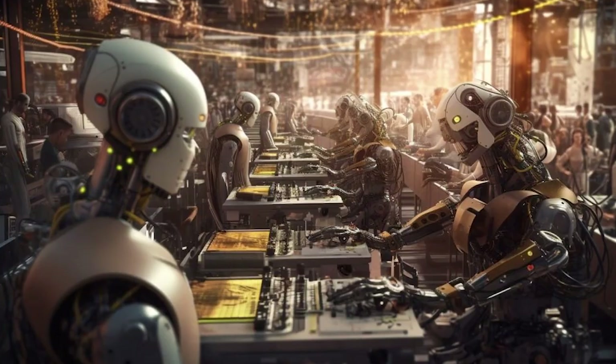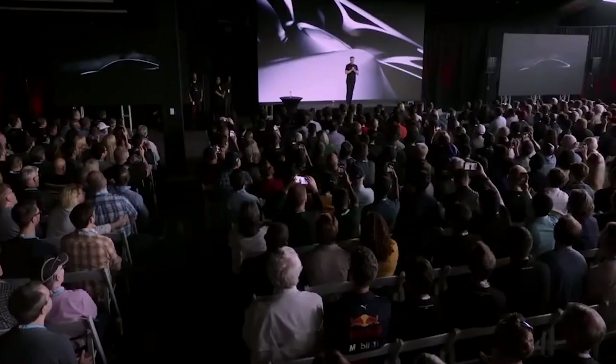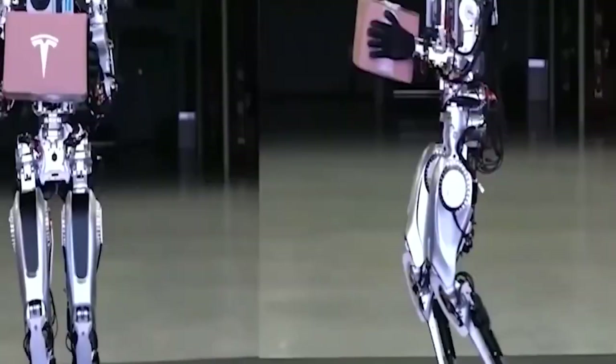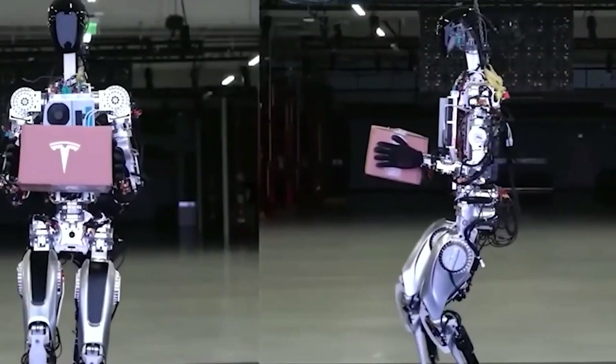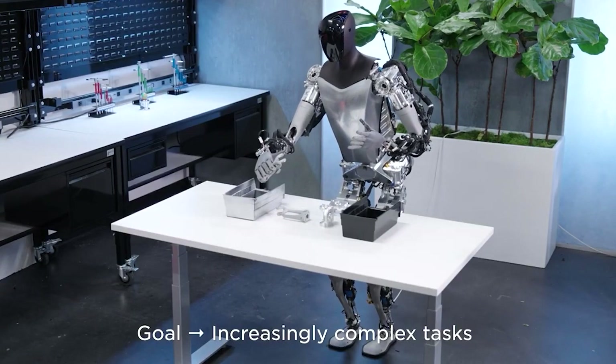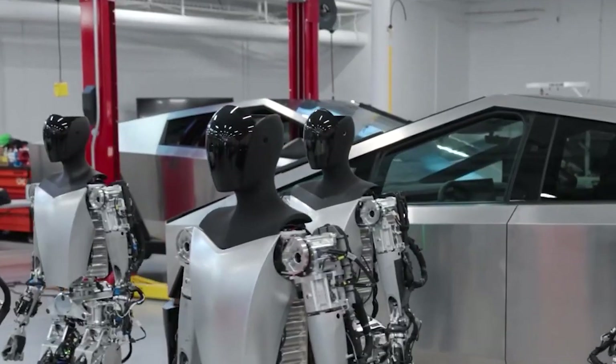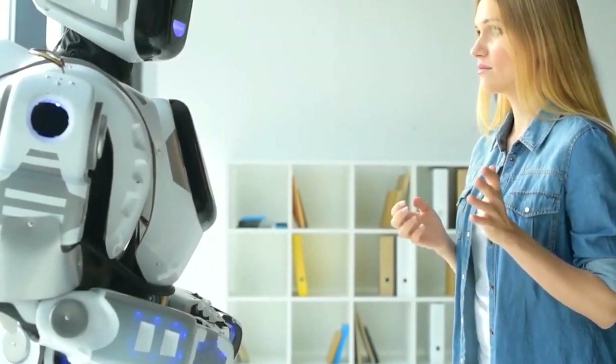If you have generalized real-world AI, which is what we are developing for full self-driving, it can be transferred to basically anything. Elon Musk envisions a future where robots are capable of performing complex tasks autonomously, revolutionizing various industries. With Optimus, Musk aims to take a giant leap towards realizing this vision. This humanoid robot is designed to tackle a wide range of physical tasks, offering unmatched flexibility and dexterity. By combining advanced artificial intelligence with cutting-edge robotics, Optimus is poised to become a game-changer in automation and human-robot interaction.